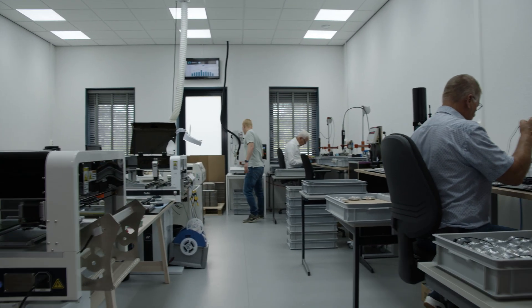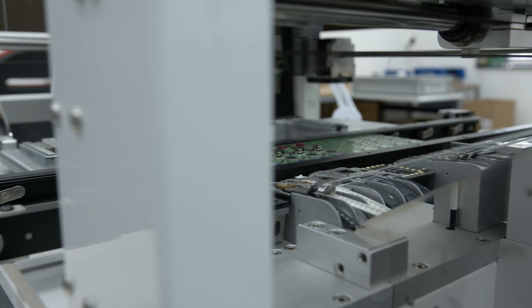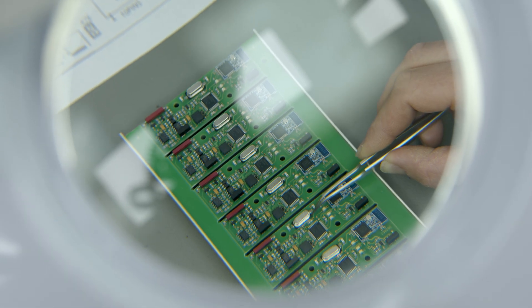At Smart Row, we have dedicated ourselves to create the same type of revolution in indoor rowing by developing the world's first direct power meter for rowing machines.